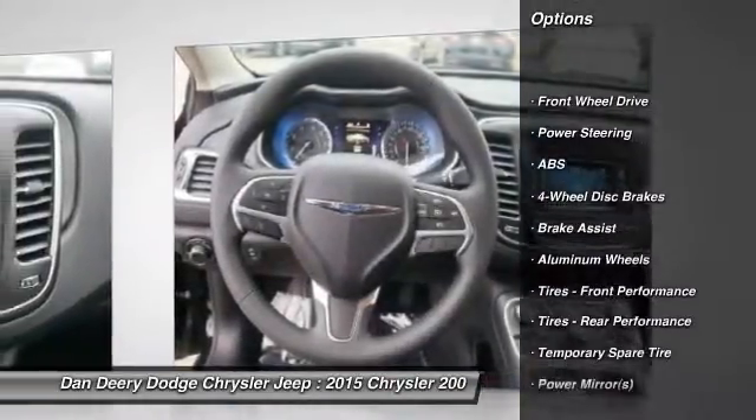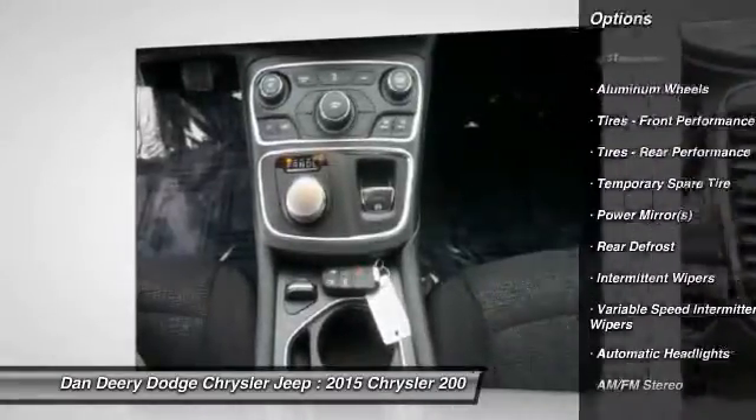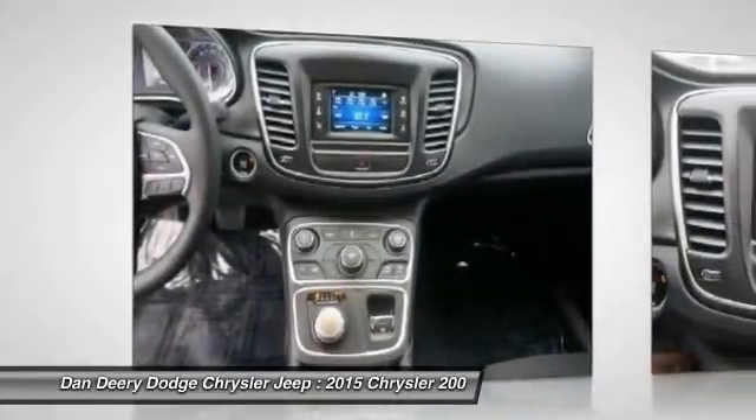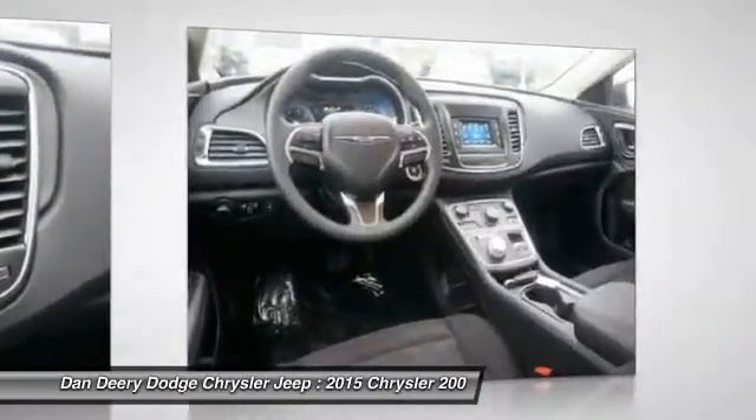Stability control. Traction control. Anti-lock braking system. Steering wheel audio controls. Air conditioning. Adjustable steering wheel. Driver airbag. Power steering. Cruise control. Aluminum wheels.